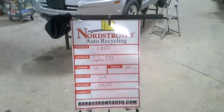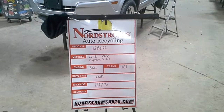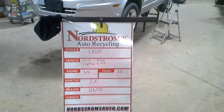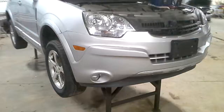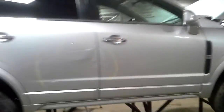Stock number GB 1172, 2012 Chevy Captiva SLT, 3.0 liter automatic six-speed, front-wheel drive, 128,245 miles. This one's got hood, roof, and right-hand side door damage. It's got hail damage. We're gonna part out the doors on the side.